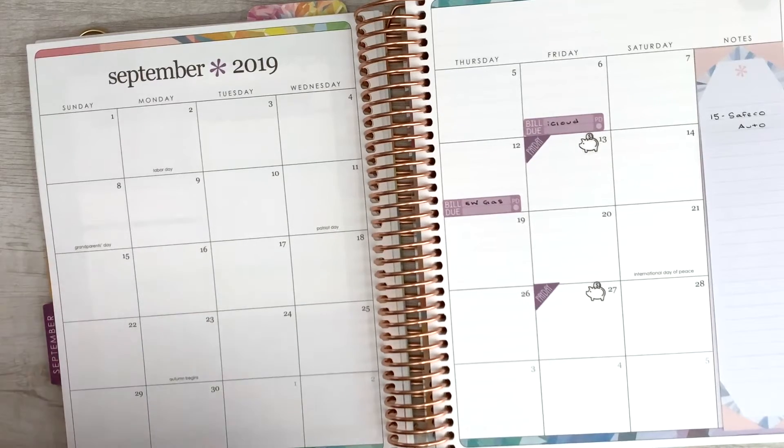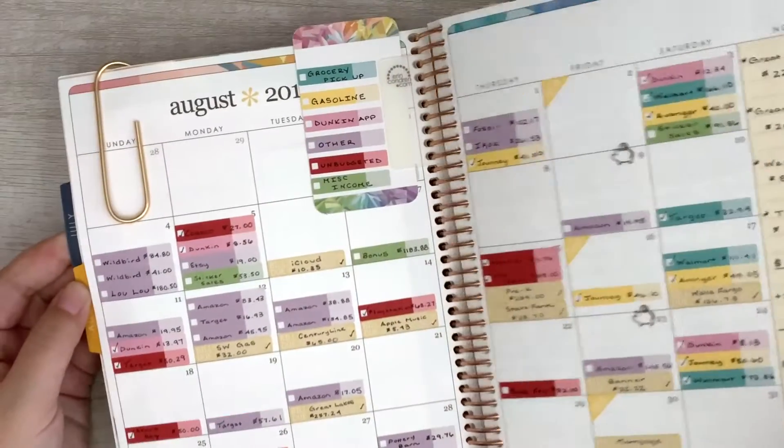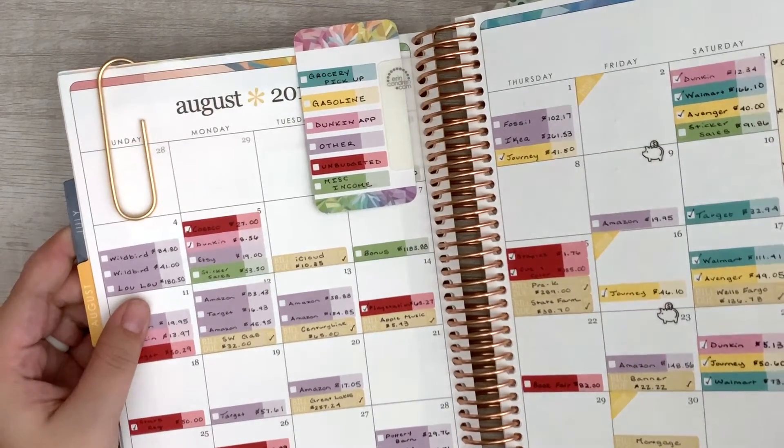I actually have my whole list of bills right here. The next thing is CenturyLink, and that's due on the 13th.